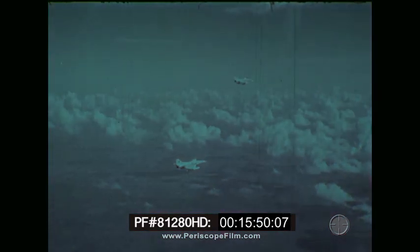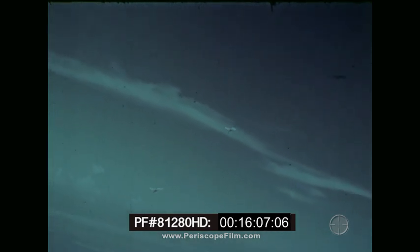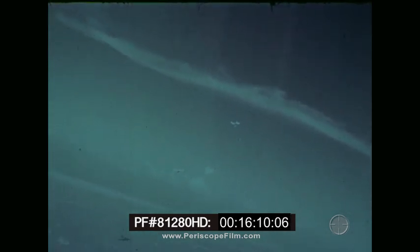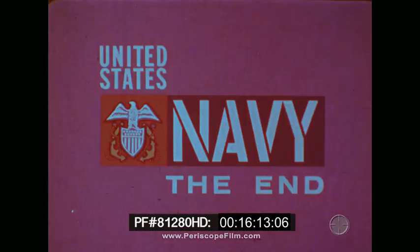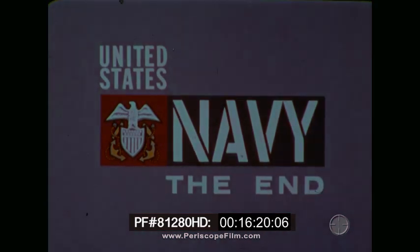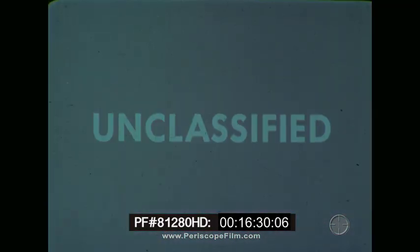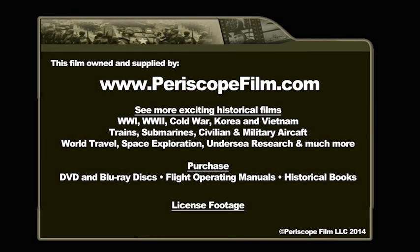As a tactical team member, you must know your aircraft's flight and weapon system capabilities and how to take advantage of them. To operate effectively, you must always be alert. When section teammates work together, they go a long way toward being around a long time.